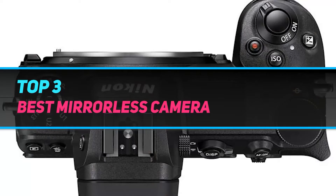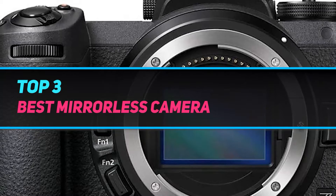Hi guys, welcome back to my channel. In today's video, we're going to check out the top 3 best mirrorless cameras for beginners.